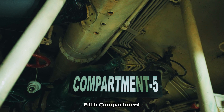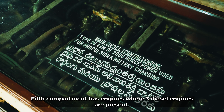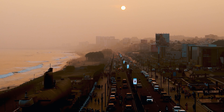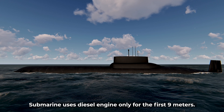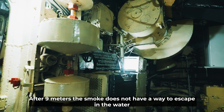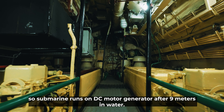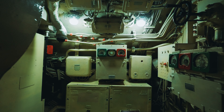The next compartment is the engine room. There are 3 main diesel engines, each with a capacity of 2,000 hp, giving a total of 4,000 hp. The engines can run on diesel up to a depth of 100 mm. If needed at that depth, the diesel engines are stopped.